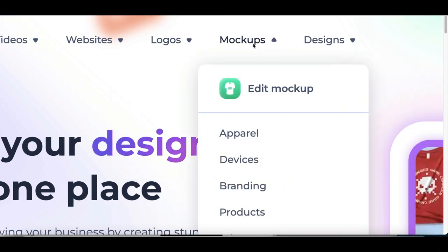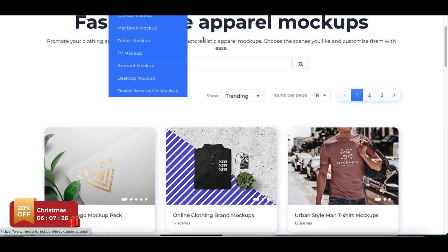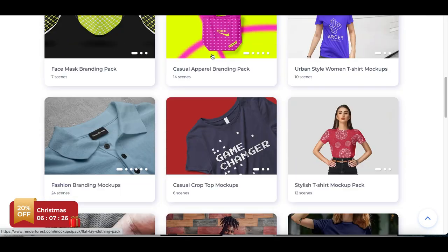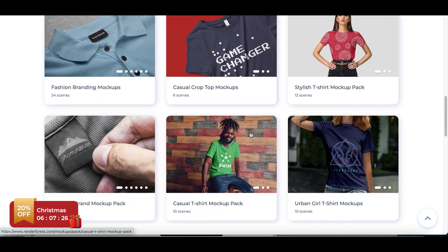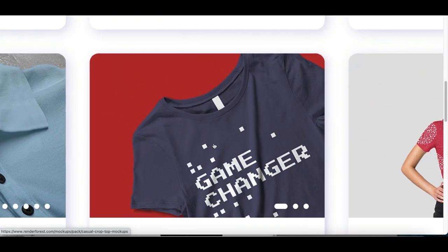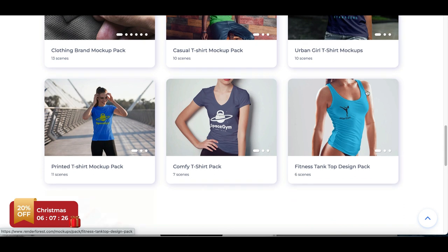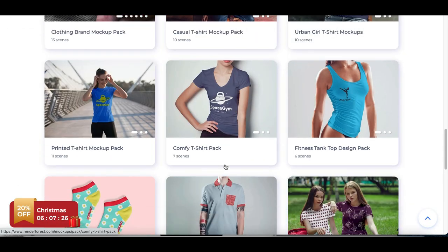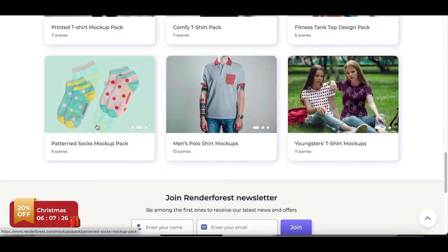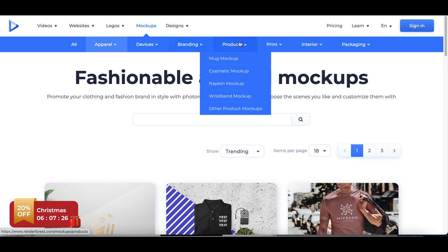The big difference with this website is that it has an additional element that can help you start making more money — and that's mockups. If you click on mockups, it's going to show you products with different logos on them. Whenever a company wants to create a new product but doesn't want to spend money actually producing it — they just want to see what it would look like — they can literally pay you to mock up the product and show them an image of what it's going to look like before they actually produce it.